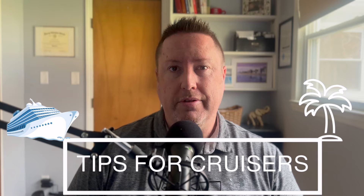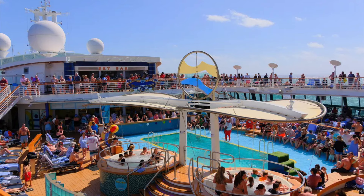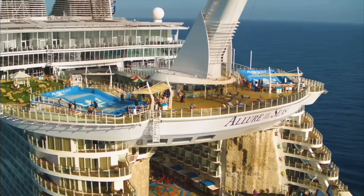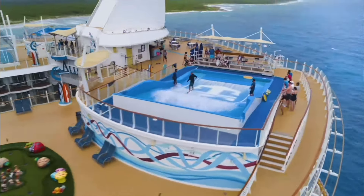My first tip is to consider a shorter sailing, like the three and four night ones. Your three-night sailings are Friday through Monday, which are a little bit more of a party atmosphere compared to your four-night sailings, Monday through Friday. There are a couple of reasons why these three and four night sailings are a little bit more budget friendly — first, they're shorter, so overall they cost a little bit less.